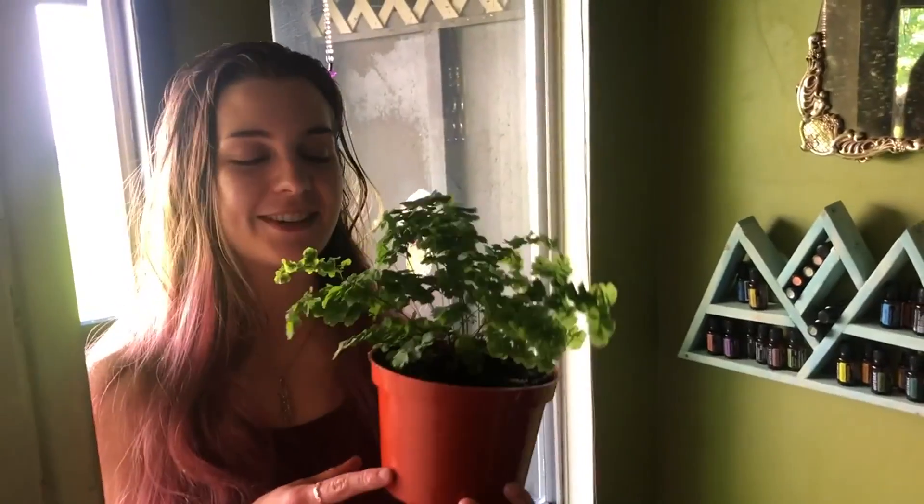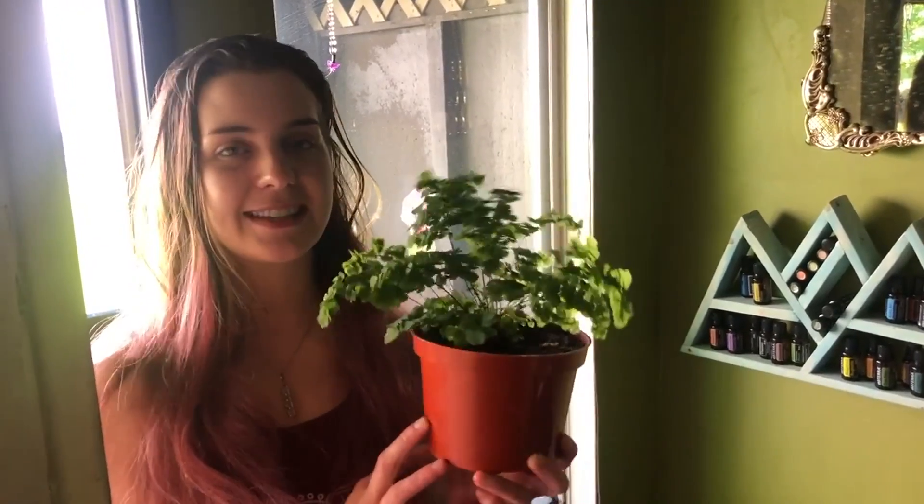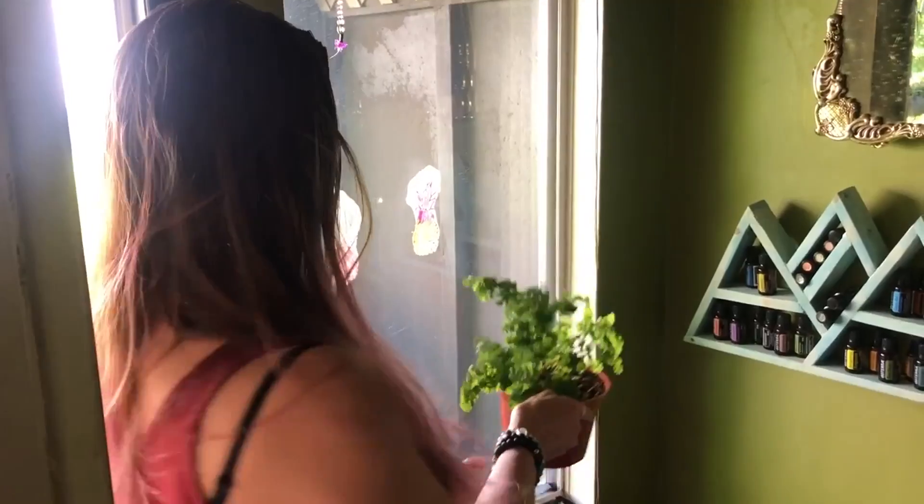This is my maidenhair fern. He's the only plant that's inside right now because he likes the shade, so he lives in this window right here.